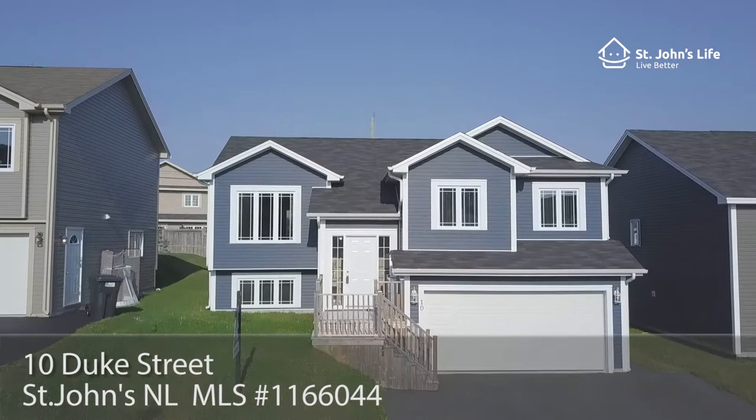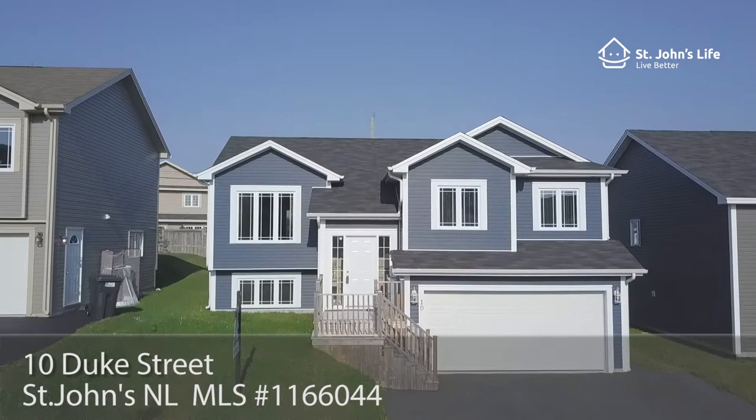You can easily own this home for less than $1,300 a month. Call Winnie at 769-6873 to schedule your private viewing. I look forward to meeting you.